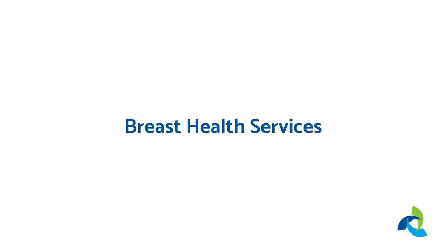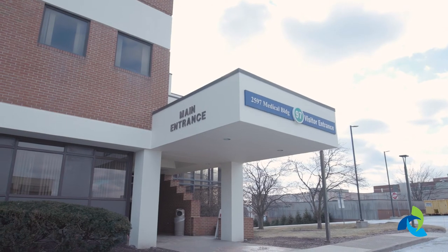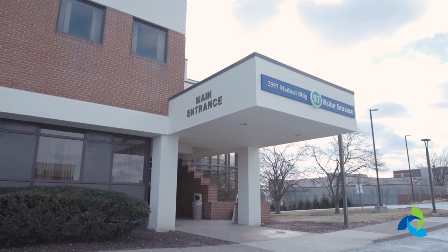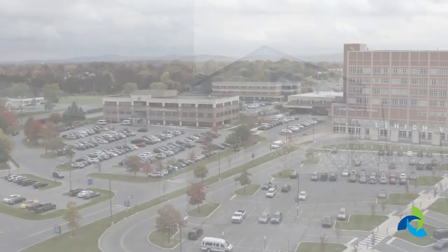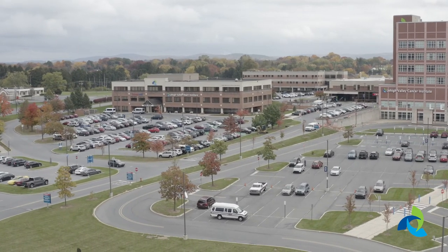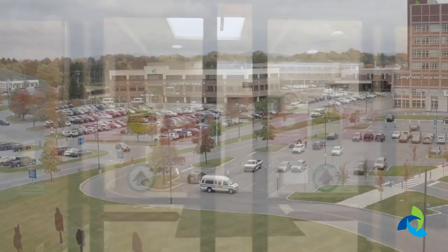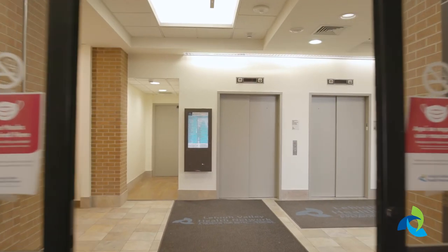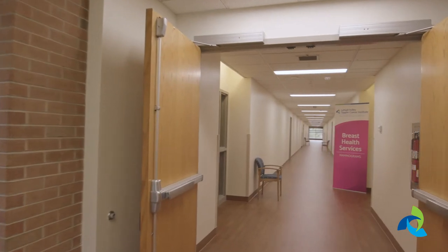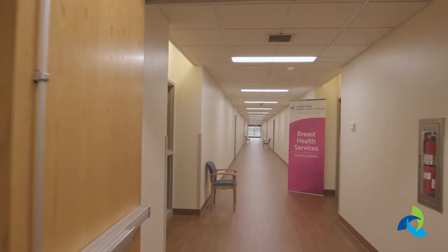If you have an appointment scheduled with Breast Health Services at Lehigh Valley Hospital Muhlenberg, you will need to go to a separate building on the same campus, which is located behind the Lehigh Valley Heart and Vascular Institute building to the left of the hospital's main entrance. Once you park outside the building, go to the second floor to check in. When it is time for your appointment, a staff member will escort you back.